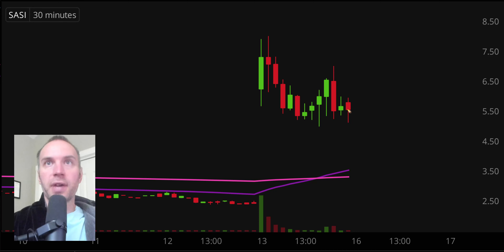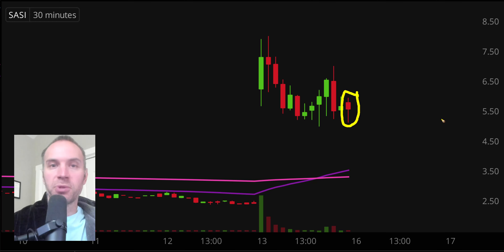First off, a couple of quick clarifications. The candle that you see right there will still be moving around because the market's still open for a small amount of time. I like to do these videos when the market is still open because sometimes we can capture some really interesting late day price movement. And second, I'll be using the 30 minute timeframe, meaning each one of these candlesticks represents 30 minutes worth of time.